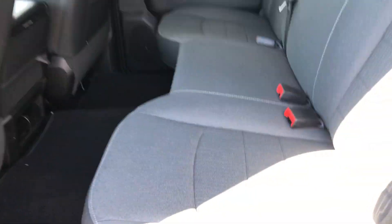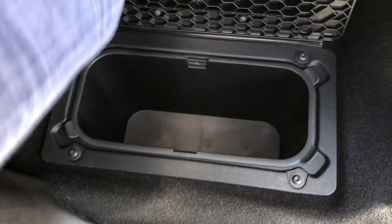Taking a look in the back here, the seats do fold up and you do have storage space underneath. Also underneath on both sides you have your secret storage bins.